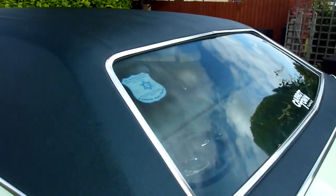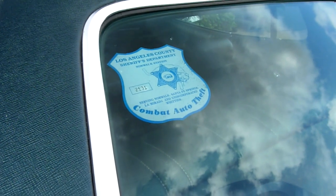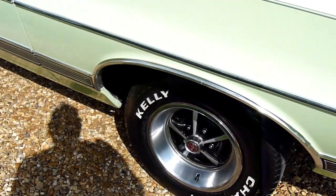It's stuff like this that I like - look, the car came with this Los Angeles County Sheriff's Department combat auto theft sticker. Rear wheel there, absolutely spot on.